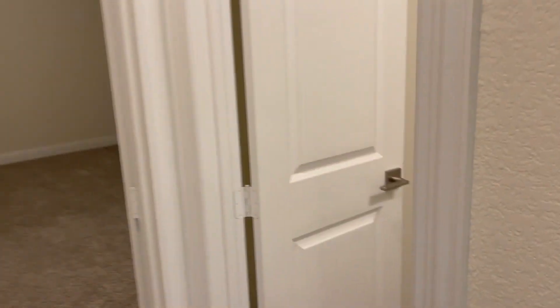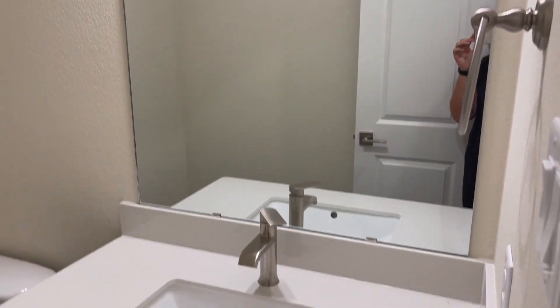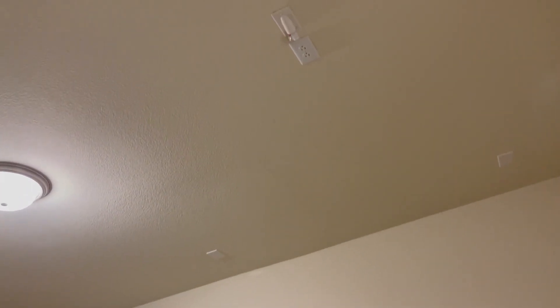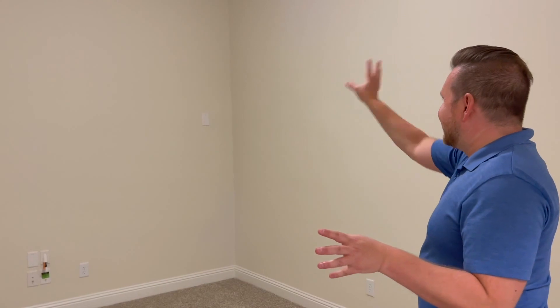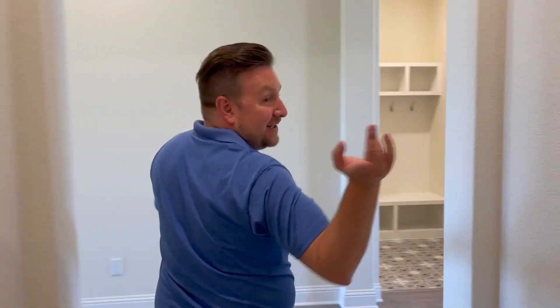Off to the side of the hallway we have the media room and half bath. I love the tile selection in the half bath — very unique and whimsical, great for company. This media area is private — it's been wired and installed for a projector up top. You can imagine sitting here with popcorn watching movies or sports.